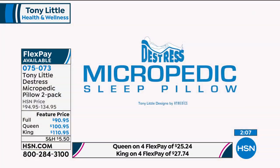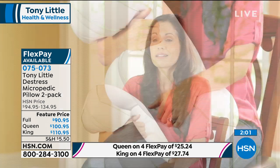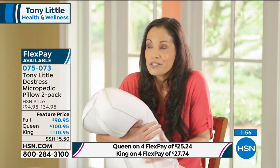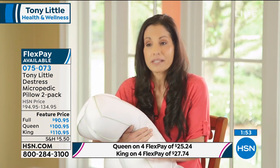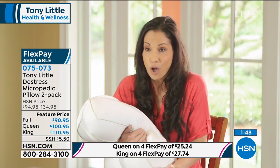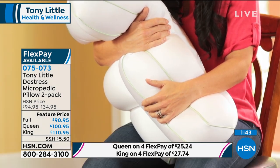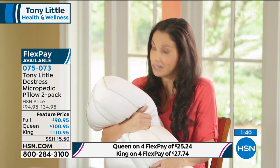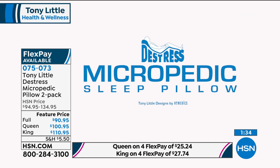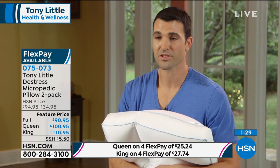I've been sleeping with the micropedic sleep pillows from the beginning — over nine years. It customizes to my body the way I like to sleep. When I sleep on my stomach it moves the way that I move and I don't have to move it around — it fluffs up automatically. I use another one between my legs so my knees don't hit together. Once you sleep with this pillow, you won't go back to another one. It's called the world's greatest sleep pillow for a reason.